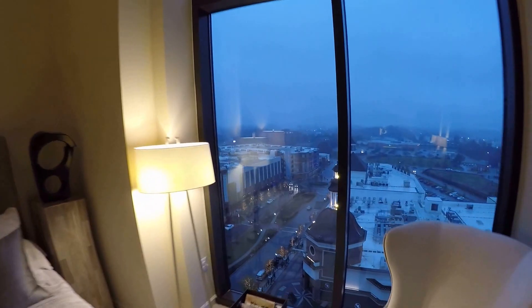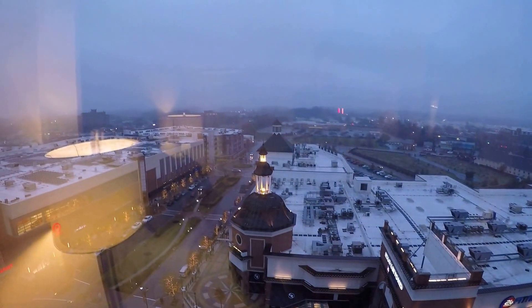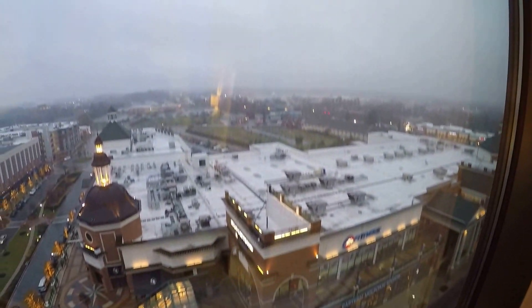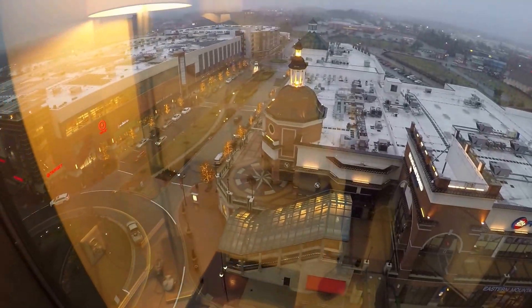Can we check out these views real quick? It's a little foggy but you can see Crosswinds, our sister community, on the corner. Whole Foods to the right, 24-Hour Fitness, Target, tons of restaurants — and they just opened up a few new restaurants and shops over to the right as well.